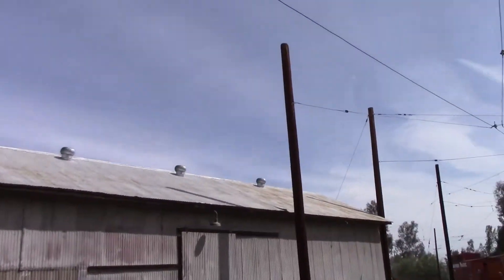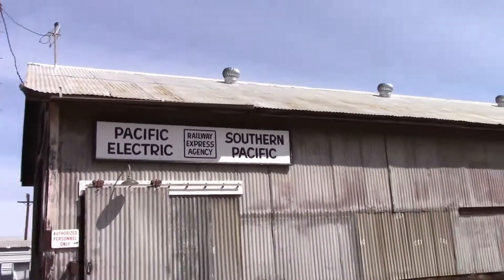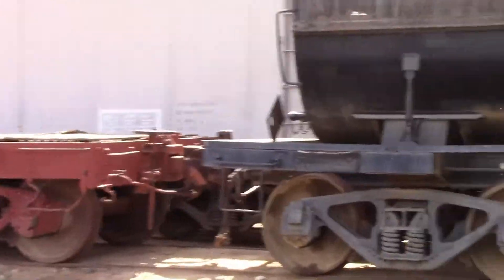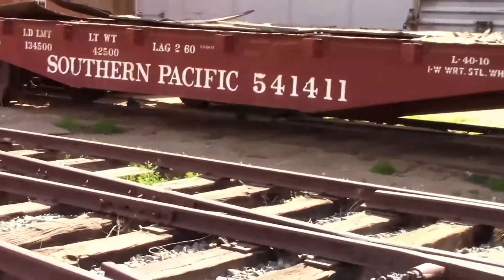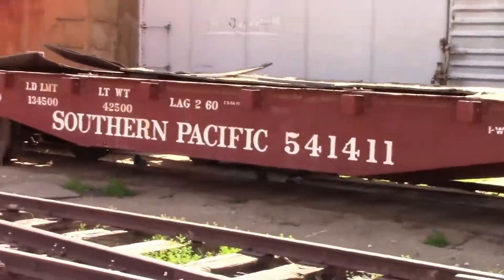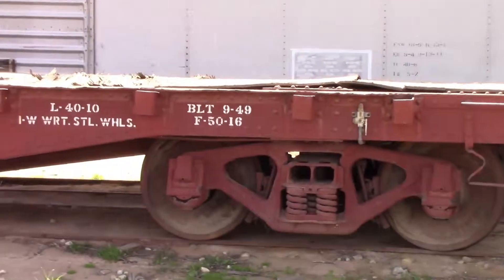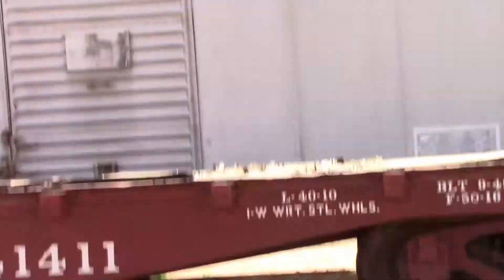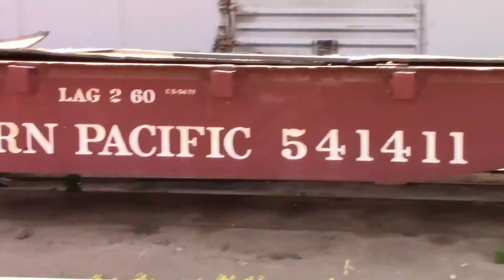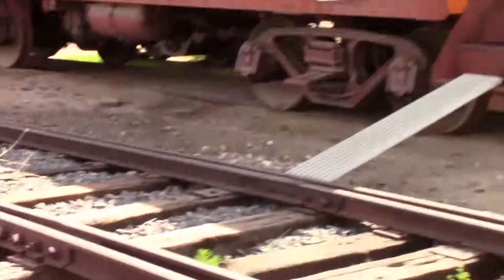I think it was the Southern Pacific from earlier. It's a steam locomotive. This is Southern Pacific 541411 from September 1949. So much information on flat car.